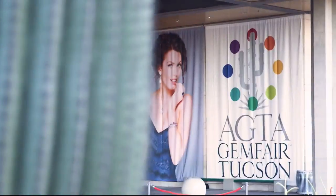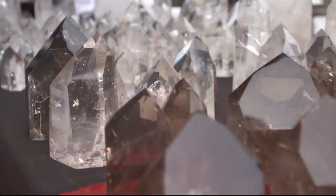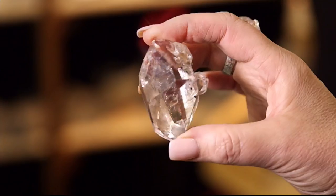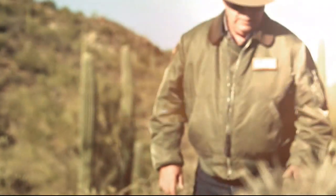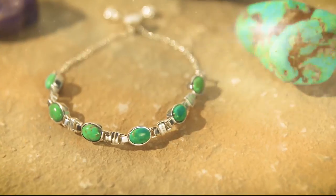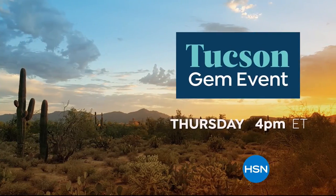There's nothing more exciting than hunting for treasure. That's why every year we come to the biggest gem event in the world — the Tucson Gem Show. It's where collectors and gem lovers gather to find the most exotic and rare stones on the planet. But don't worry, you don't need to book a trip to Tucson, because we're bringing our best discoveries to you. Join your favorite gemstone brands for the Tucson Gem Event, only on HSN. You might just find your next treasure.